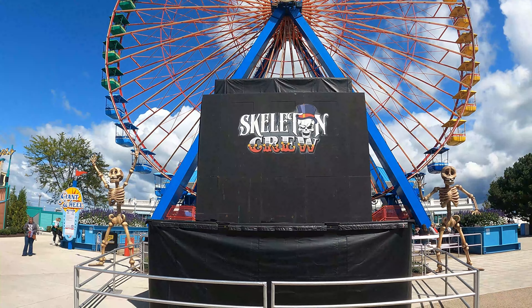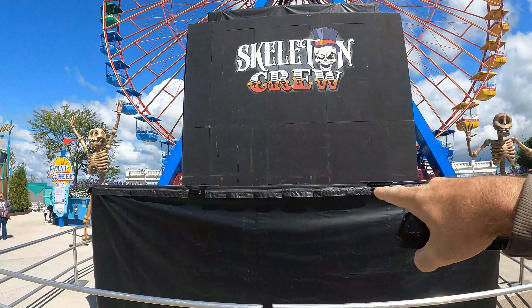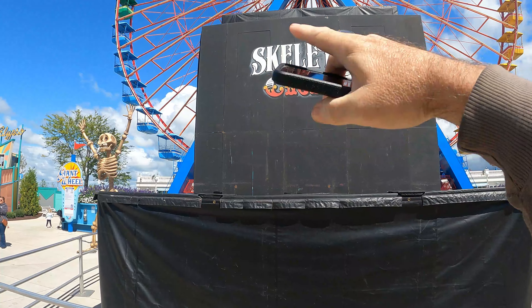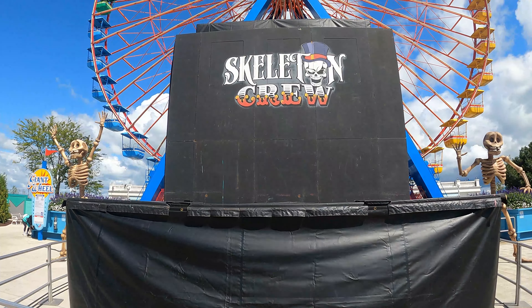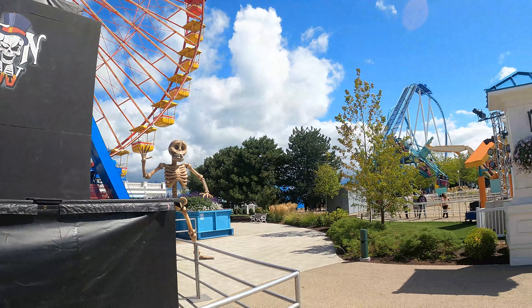A new show on the boardwalk this year is the Skeleton Crew. This is one of those shows where they jump on trampolines, climb or jump up the wall, peek out of doors, and jump off the top. They used to have this on the main stage in the middle of the park, but this year they moved it over here to the boardwalk, which fits right in.